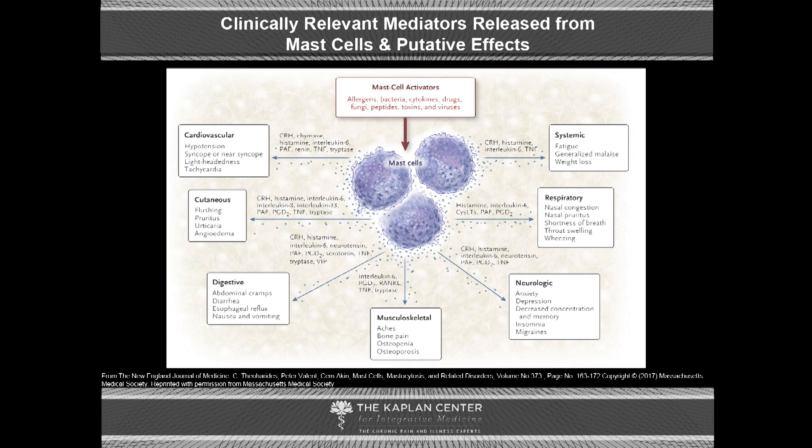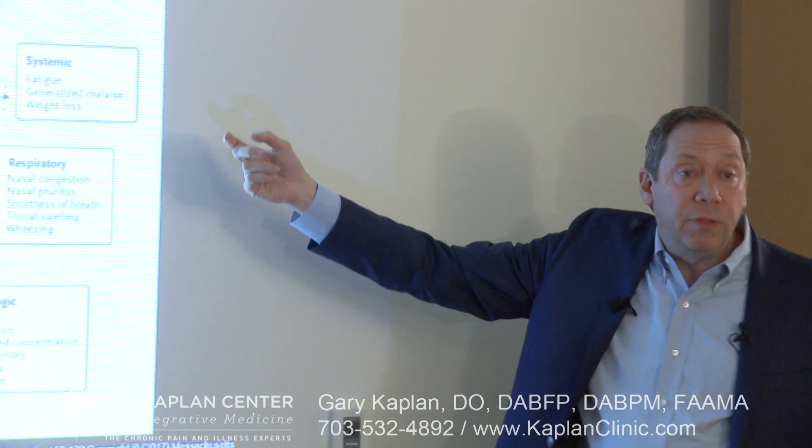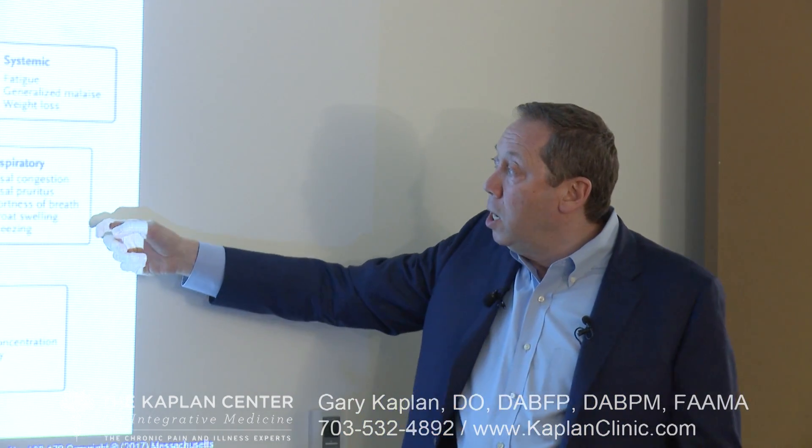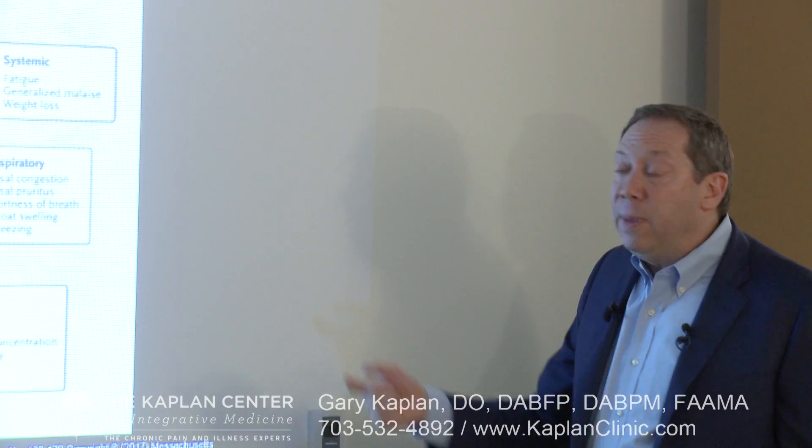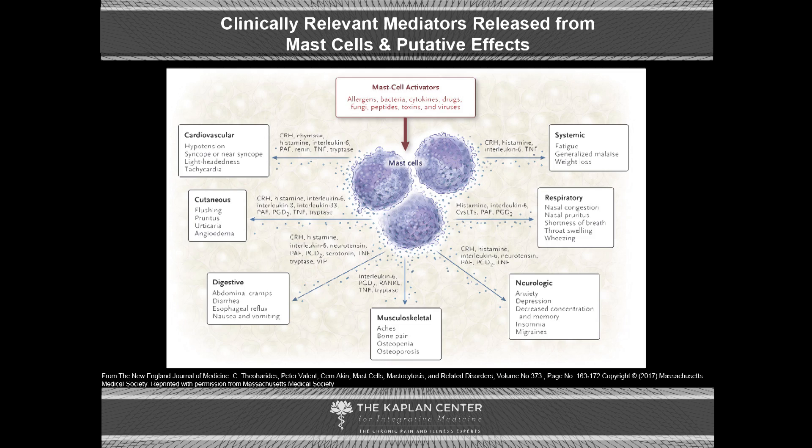This slide gives you an idea of the unbelievable array of symptoms that can occur as a result of mast cell activation disorder. You see fatigue — we may want to think about this as a problem for people presenting with chronic fatigue syndrome. There's generalized malaise, weight loss, nasal congestion, shortness of breath, wheezing, and neurological symptoms including anxiety and depression — because mast cells are part of the neuroimmune system and create neuroinflammatory disease. Also decreased concentration and memory, brain fog, musculoskeletal joint and muscle pain, digestive issues including abdominal cramps, diarrhea and reflux, and flushing and itching. We really need to be paying attention to this, though the problem is we don't yet have good ways to diagnose it.